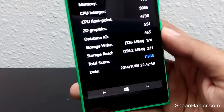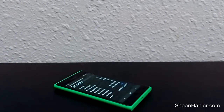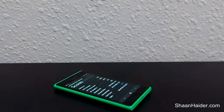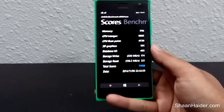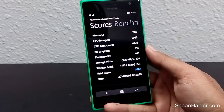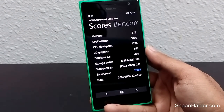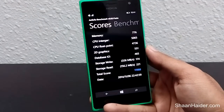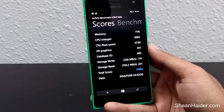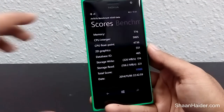As you can see, the total score is 11,988, which is nearly equivalent to 12,000. For the Nokia Lumia 930, the device scored around 25,000. Comparing the specs of the Lumia 735 with the Lumia 930, the 735 scores nearly half — it has a Snapdragon 400 processor and 1GB RAM instead of the 930's higher-end specs.